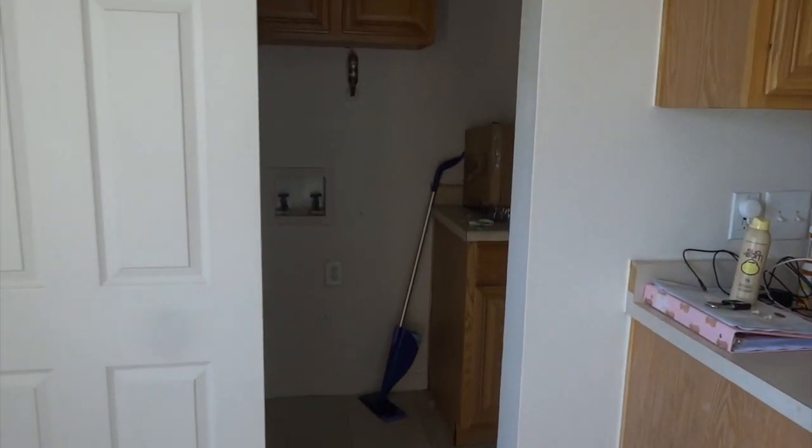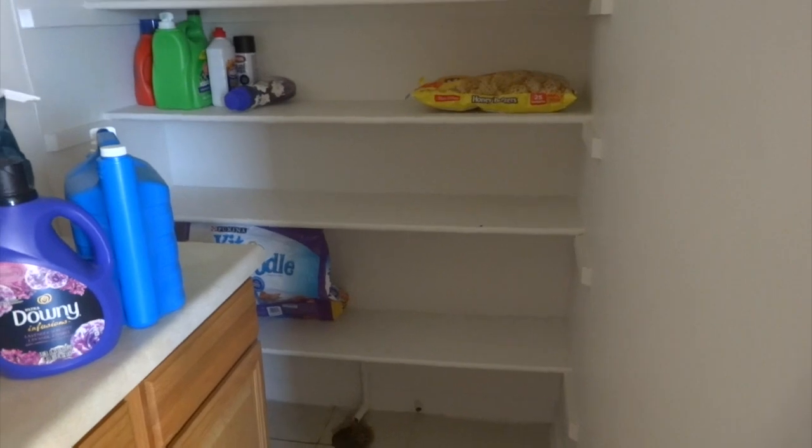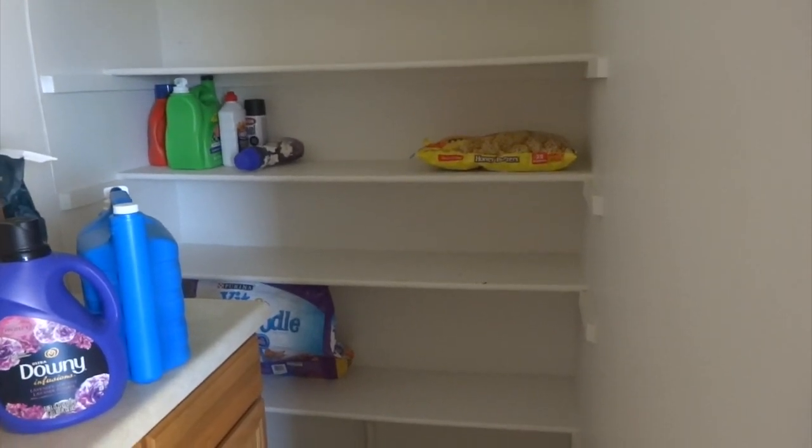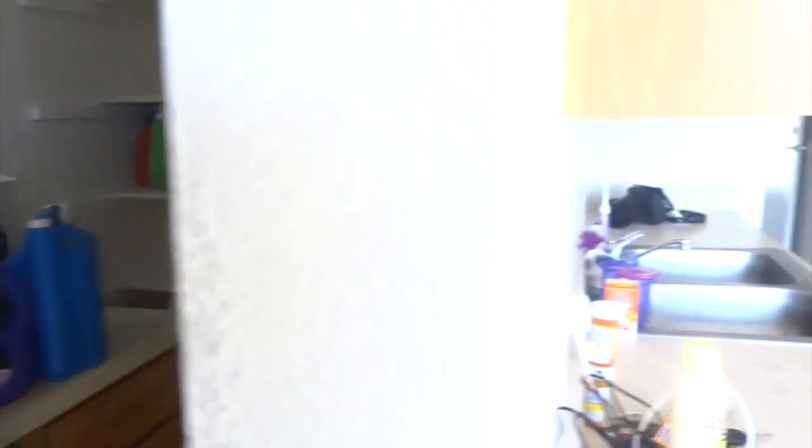Right here is walking into the laundry room, which is probably one of the nicer things about the house. The hookups — you have storage right here, and then you have a pantry. They can take liquids, spray paint, anything like that when we move, so we have to throw it all out.